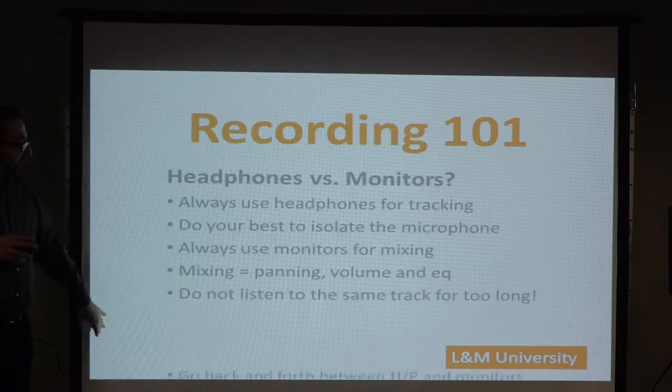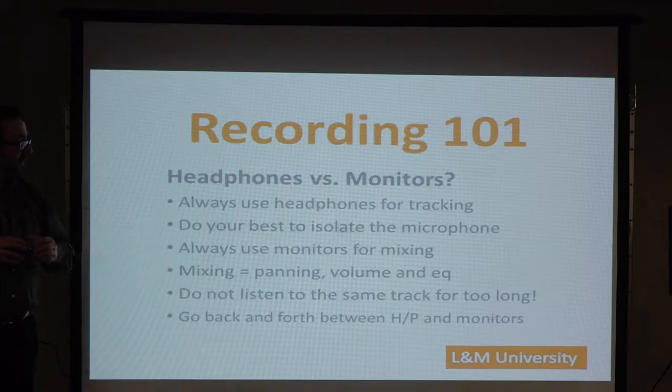Don't listen for too long — we've already established why. Go back and forth between headphones and monitors, because as was pointed out, listening on earbuds is not a bad way to check what your mix sounds like. Having multiple references gives you a better idea.